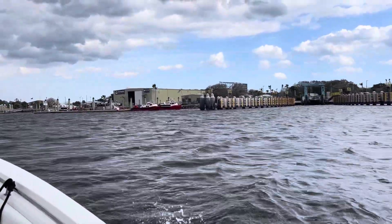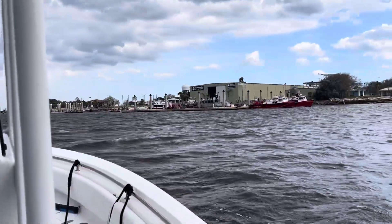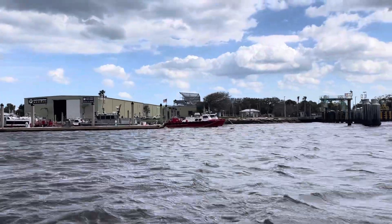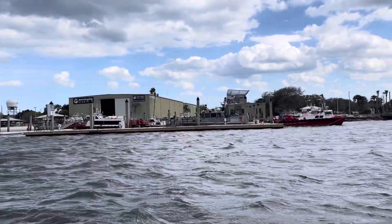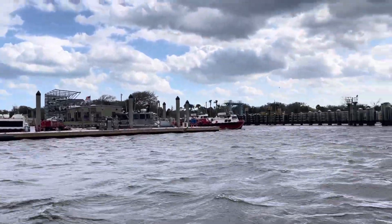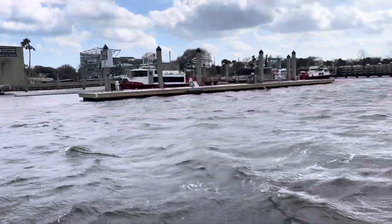Looks like a couple of fire boats to the right of it, but I'm not sure what they are. That's Mayport Public Marina right there, public boat ramp over there. And that's Morning Star Marina. That's the radar station there for NAS right there — all the radar stations.